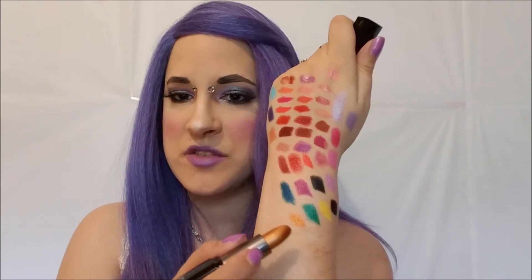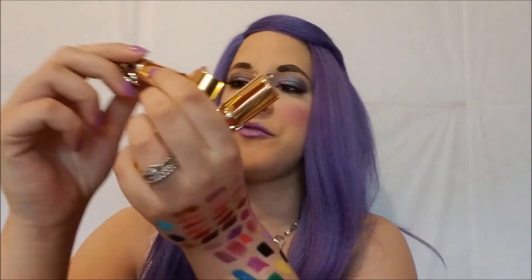Some random stragglers — I have some Makeup Forever lipsticks. Number 50 is straight up black, very smooth and creamy — keeping it because I love black lipsticks. Number 17 looks like a metallic but is very similar to a NYX one I kept, so we're saying goodbye to Makeup Forever number 17.